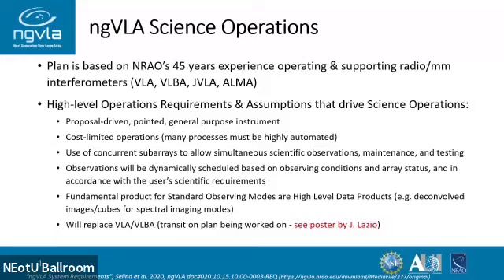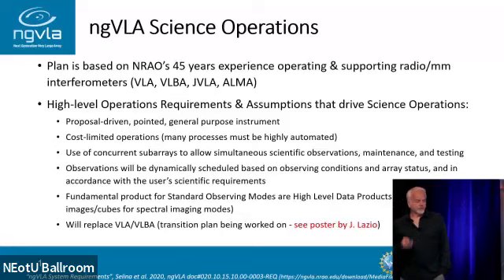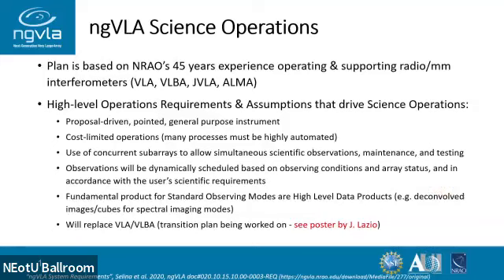The fundamental products for standard observing modes are going to be high-level data products. High-level data products will depend on what the PI's goals are and the observing mode. For imaging or spectral line imaging, it would be a deconvolved data cube; for a redshift survey, it could be just spectra. Another key point is that the ngVLA will replace the VLA and VLBA. There will be a transition plan — Joe Lazio has a poster, I think it's number 40, on that.